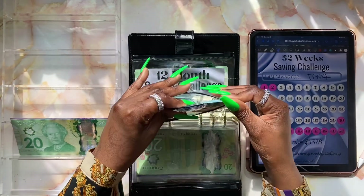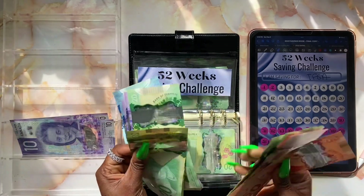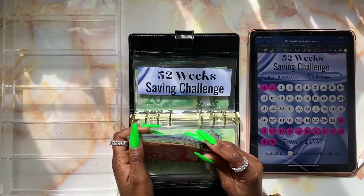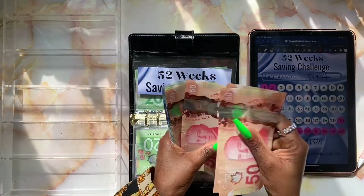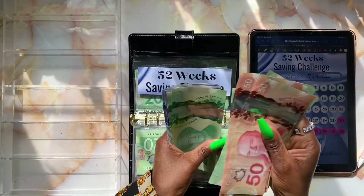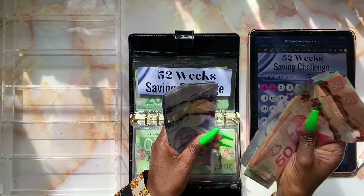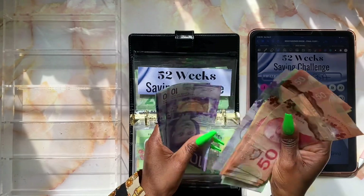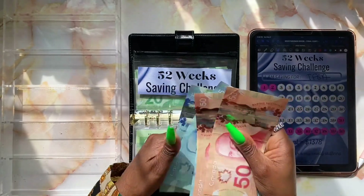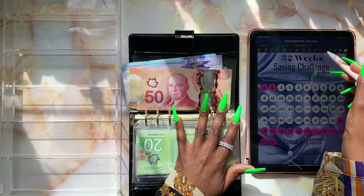Let's stuff this up right here — putting our twenties in here and then our tens right in here. Let's see how much we have for our 52-week savings challenge: $100, $200, $300, $320, $340, $360, $380, $400, $420, $440, $460, $480, $500, $520, $530, $540, $550, $560, $570, $580, $590, $600, $610, $620... up to $715. So $715 is our current total.